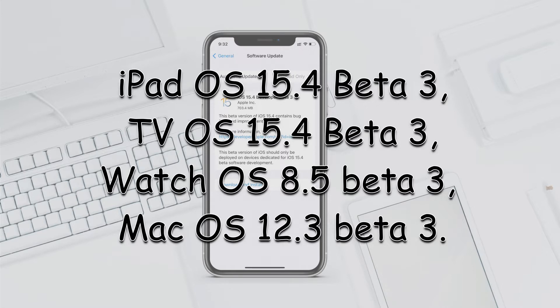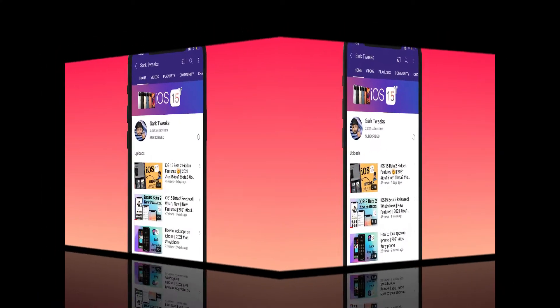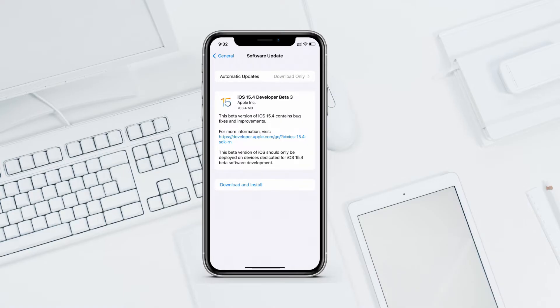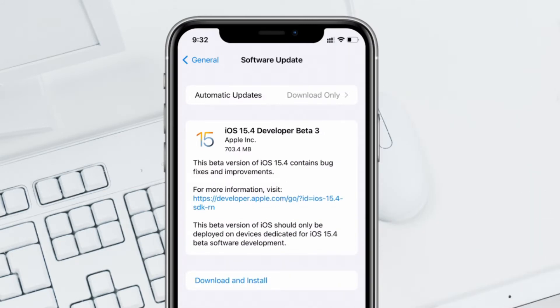Also released are watchOS 8.5 beta 3 and macOS 12.3 beta 3. But in this video I will only talk about iOS 15.4 beta 3 and what's new in it. Before we go ahead, subscribe to the channel if you haven't, and press the bell icon so you don't miss any updates. It will also help our channel grow.